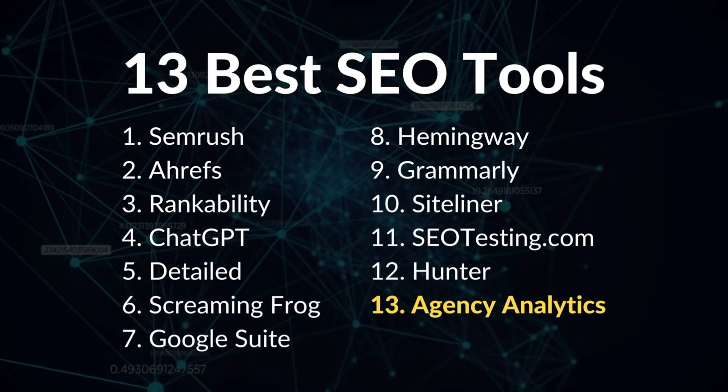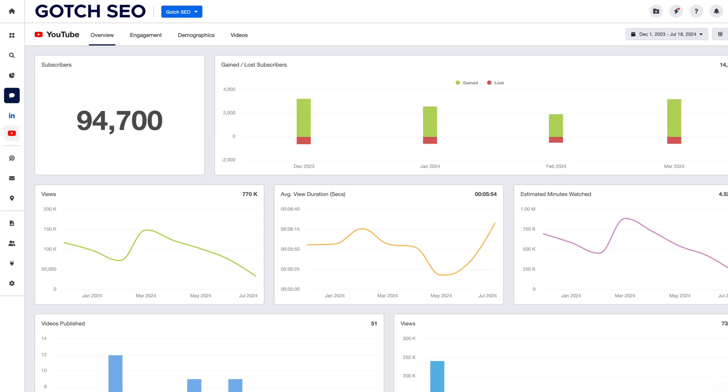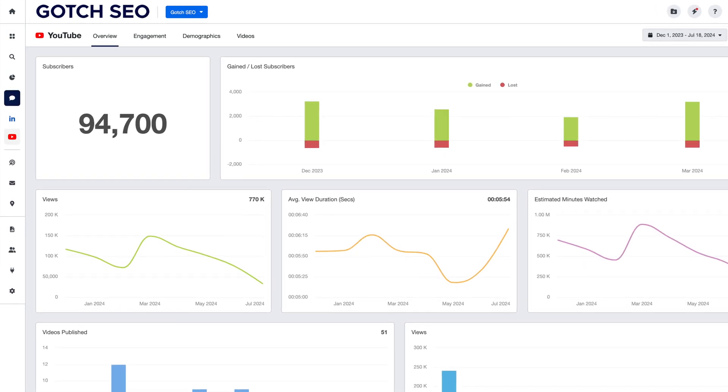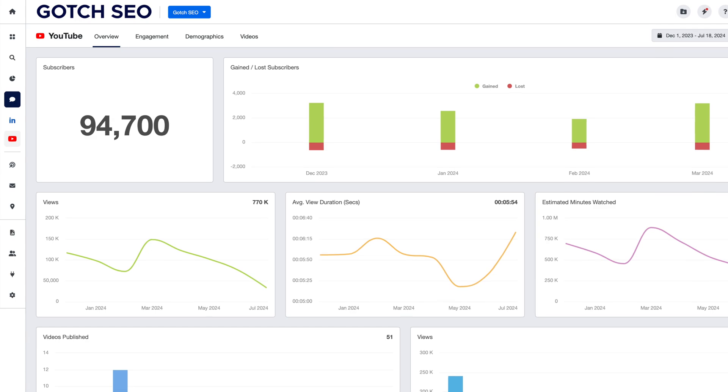Finally, number thirteen is Agency Analytics. There are many SEO reporting tools out there, but I personally use Agency Analytics. It's made SEO reporting ten times easier because it integrates APIs from Google Analytics, Google Search Console, and almost every SEO tool such as SEMrush and Ahrefs.